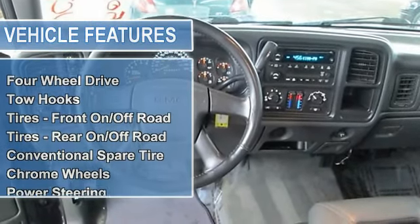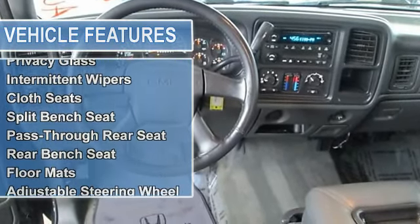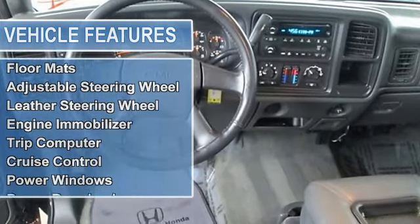Automatic headlights, daytime running lights, fog lamps, heated mirrors, power mirrors, privacy glass, intermittent wipers.